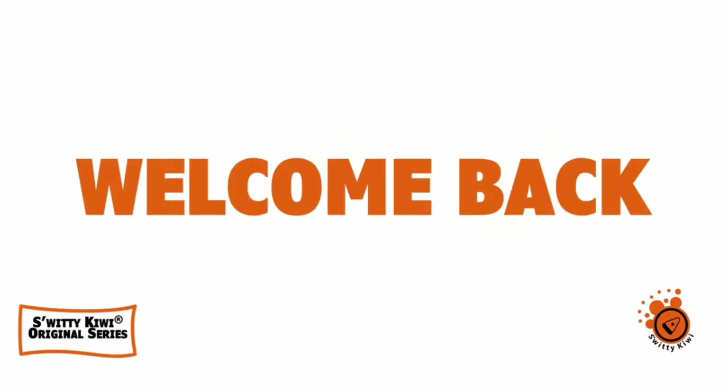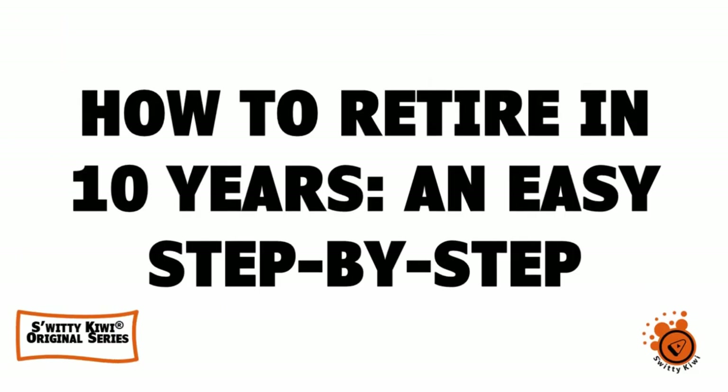Welcome back folks to another edition of Sweetie Kiwi. We are still having a wonderful conversation around retirement — early retirement. You want to retire early, but you want to do it properly.